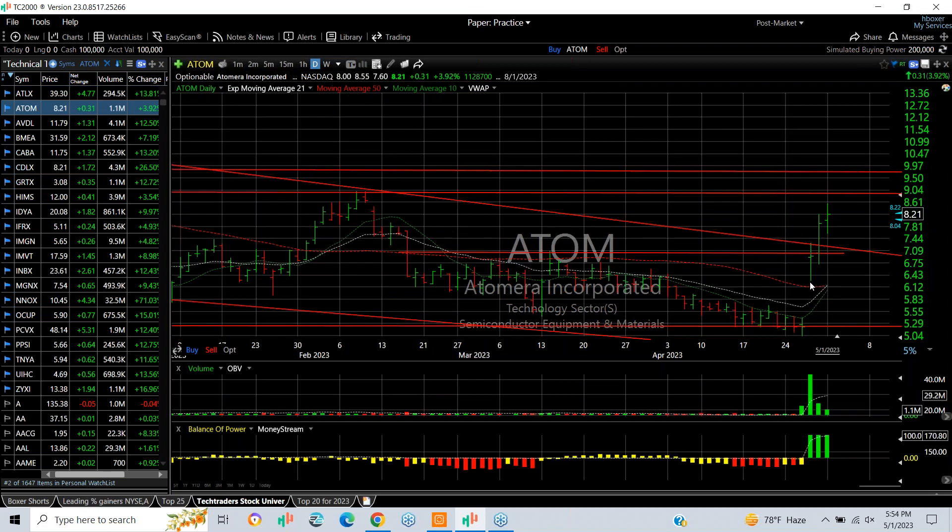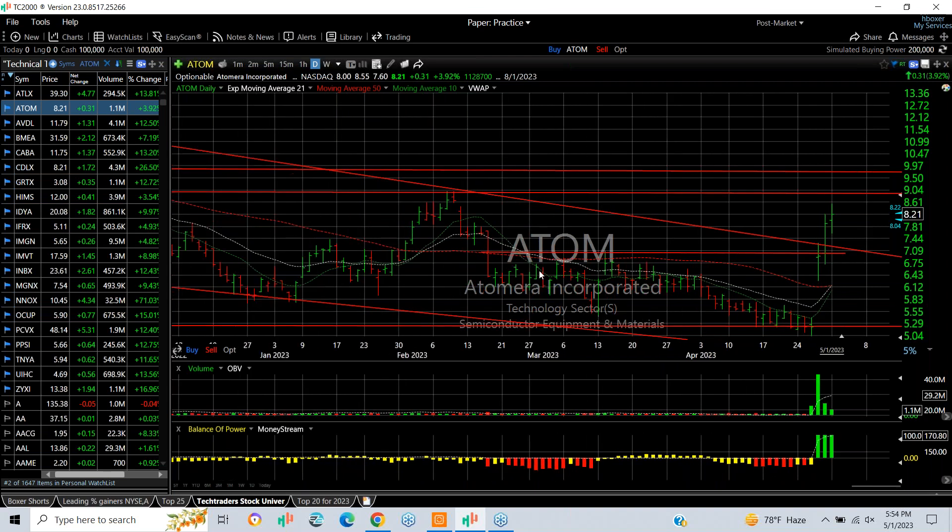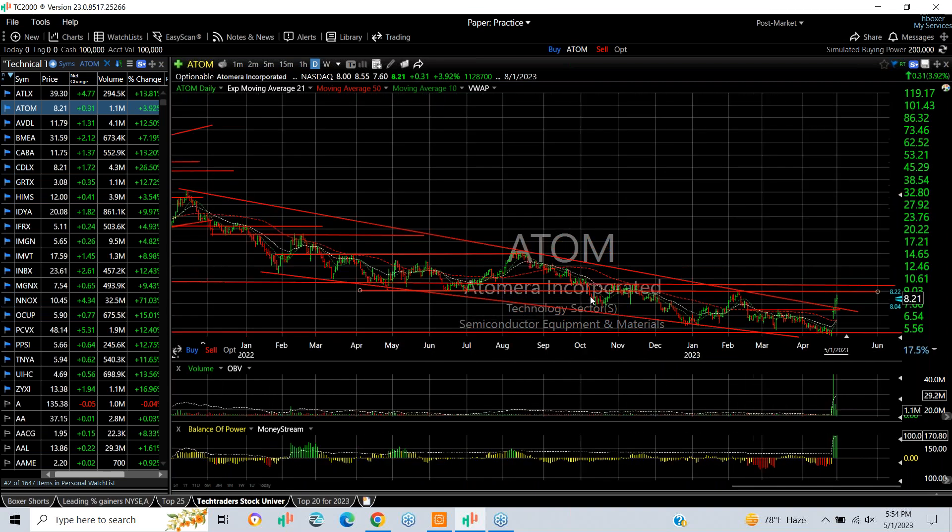Atomera broke out. We put a swing on it. It's been up every day since. It looks like a stock that has signs of 9, 9 three-quarters, even 11, 11 and a half on the short-term basis. Long-term declining tops not broken.